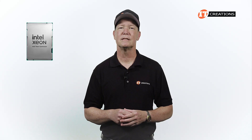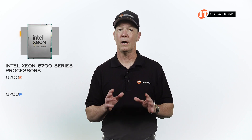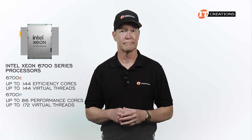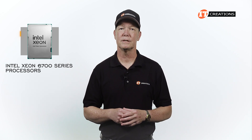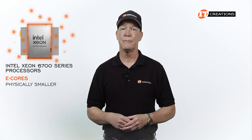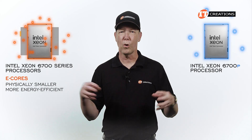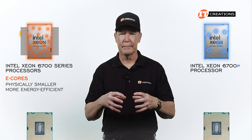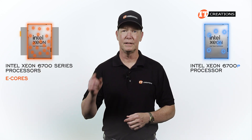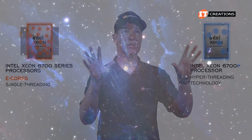For the record, Intel Xeon 6700 series CPUs were the first to be released, offering up to 144 cores and 144 virtual threads — that's a lot of cores. The 6700 series E core CPUs are physically smaller and more energy-efficient than their P core counterparts, so you can cram more of them into the CPU die, but they do use the same socket. They may not support hyper-threading, but they do support single-threading. P cores, on the other hand, do support hyper-threading technology.